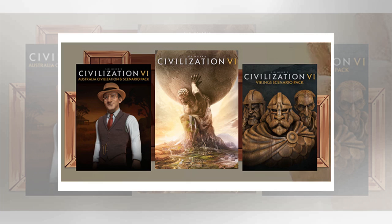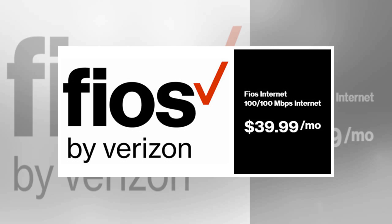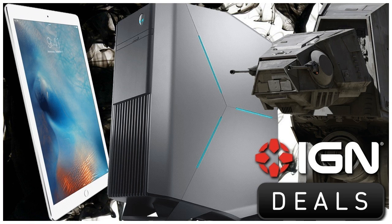Dell Inspiron 15 7000 IPS quad-core GTX 1060 laptop for $837. The Dell 7000 series boasts much better build quality and materials over the 5000 series. Specs include a 15" 1080p IPS panel display, Intel Core i5-7300HQ quad-core, 8GB RAM, dual drives (128GB SSD + 1TB HDD), and GeForce GTX 1060 video card. Use code TENUFF to get it from Dell for $836.99.